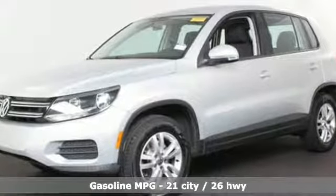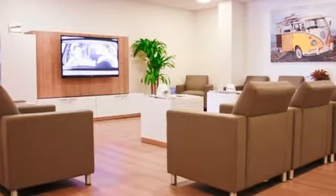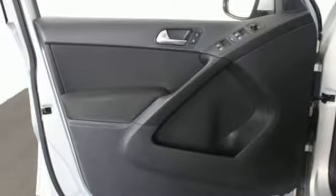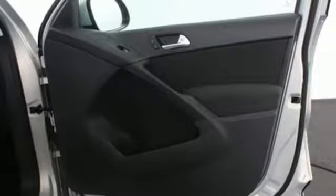Automatic transmission, leather steering wheel, streaming audio, manual tilting steering column, power heated mirrors, auxiliary audio input, aluminum wheels, wireless phone connectivity, and turbo inline four-cylinder engine. Volkswagen,